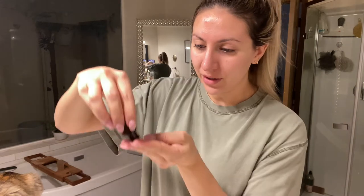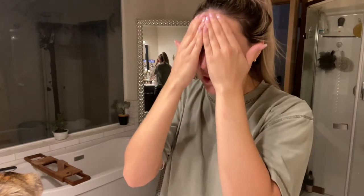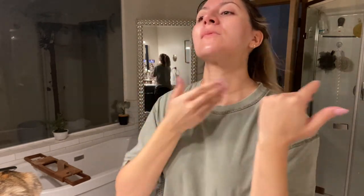The Estee Lauder Advanced Night Repair Serum really does moisturize your face and helps tone your skin. As I'm letting that dry, I'm going to show you guys a really cool tip. This is Lashes MD — it's supposed to help your eyelashes grow.